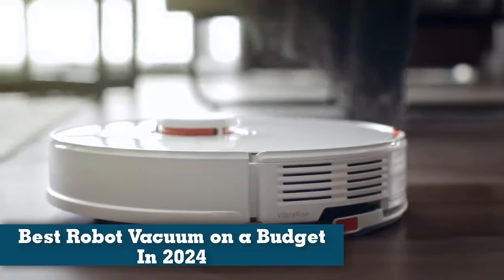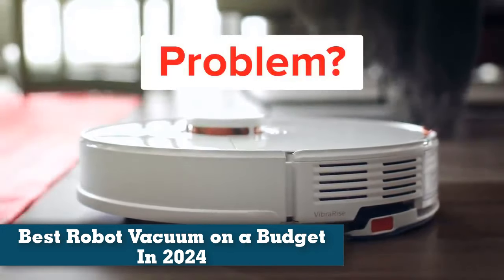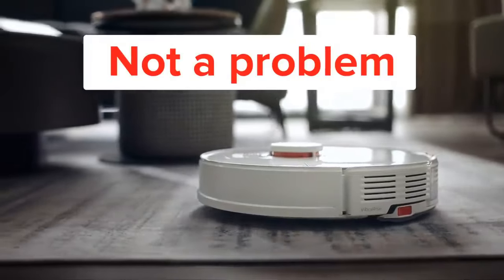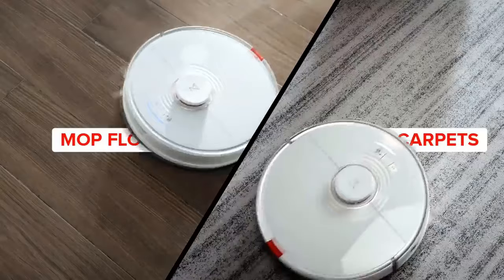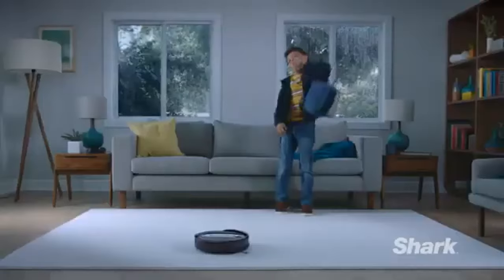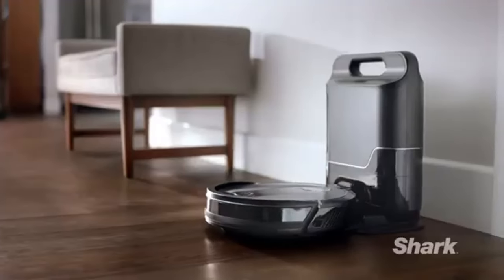The best robot vacuums on a budget for 2024 — don't spend a fortune on an autonomous dirt sucker. When considering which budget robot vacuums to test, we look at each machine's specs and feature list, as well as online reviews, to get a general idea of its capabilities.